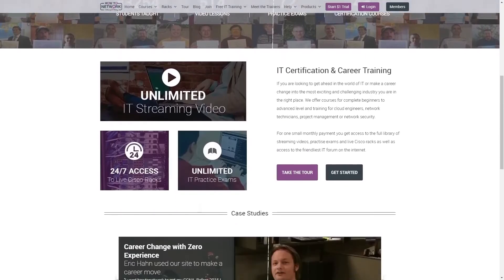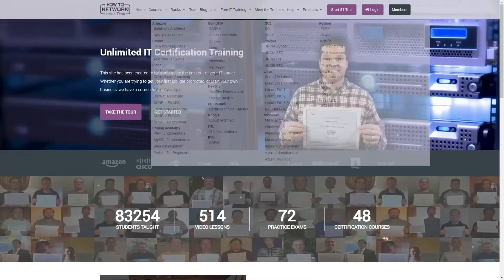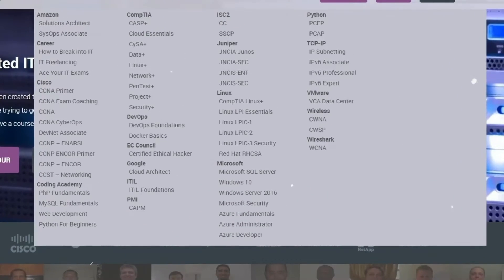Please go over to howtonetwork.com and check out all our IT certification courses, practice exams, and live Cisco racks. There's a one-dollar coupon in the description.